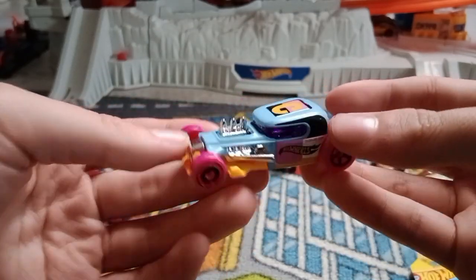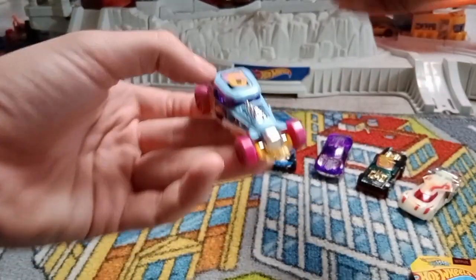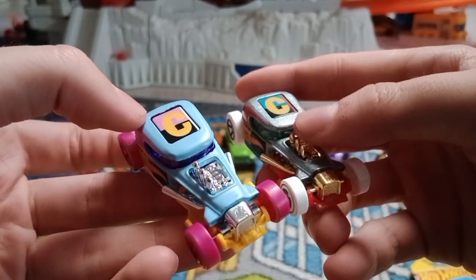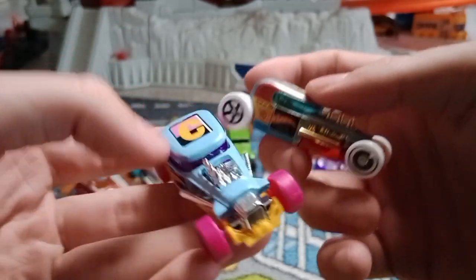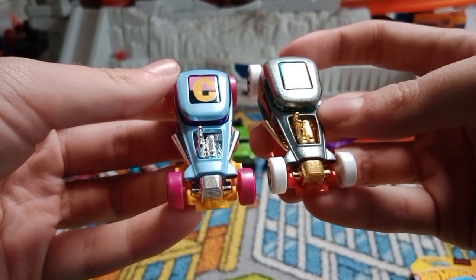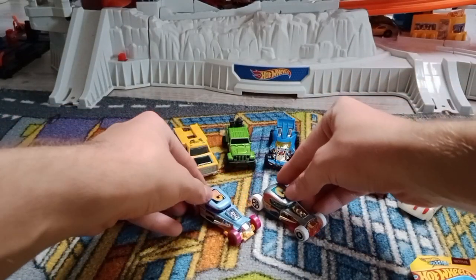I also have a gray one with a golden engine and golden exhausts and white wheels. I have two Mod Rods now. I like both of them, so thanks for watching and I'll see you later, goodbye.